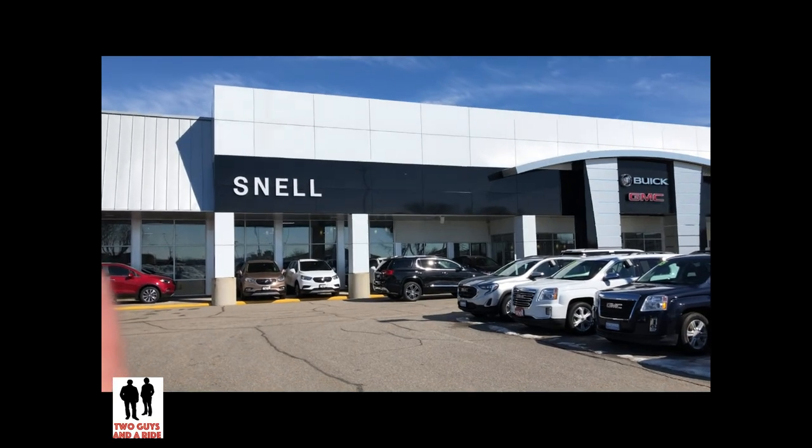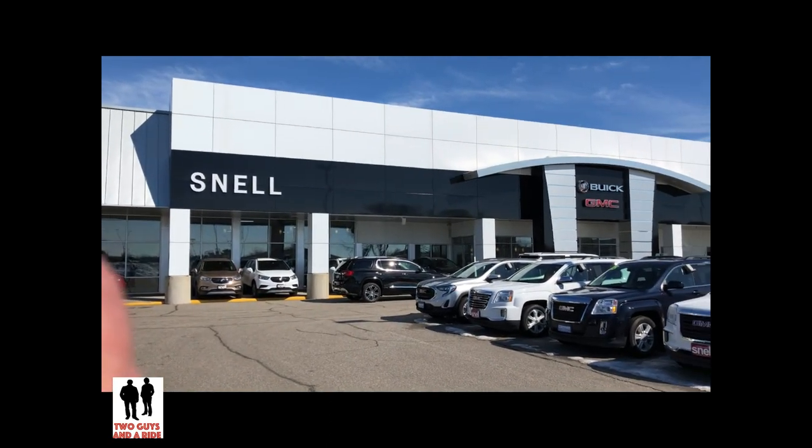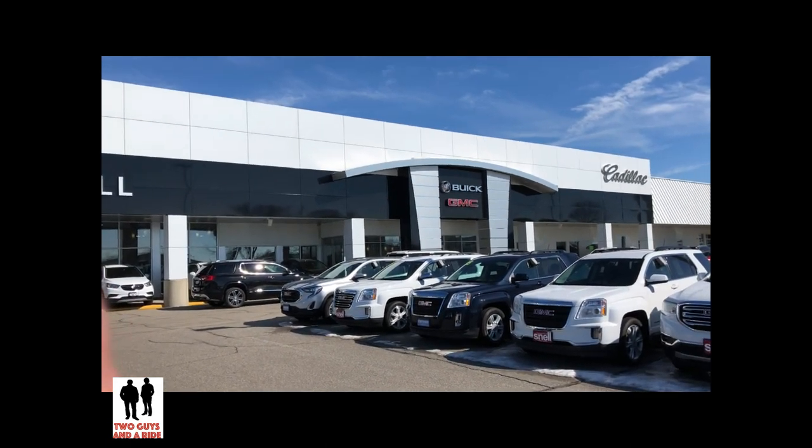Today we're in Mankato with our friends at Snell Motor Company, offering fine Buick, GMC, and Cadillac vehicles.